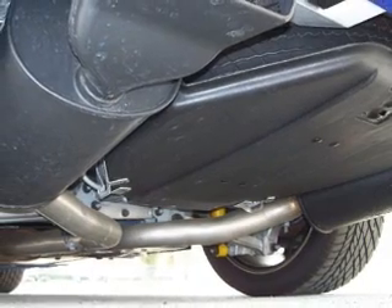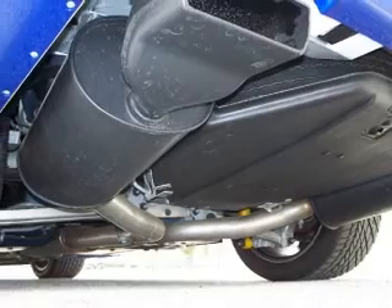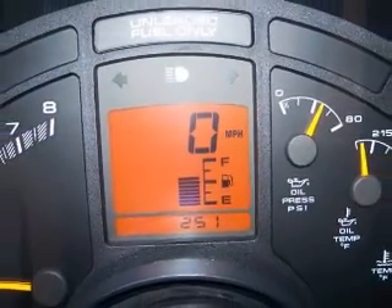Finished in exclusive Admiral Blue with white stripe and red hash marks, this Grand Sport Coupe is in incredible original condition, as attested to by the mere 251 miles on the odometer.